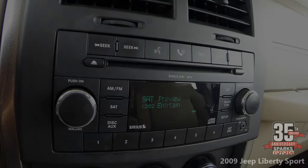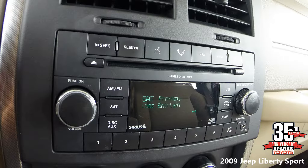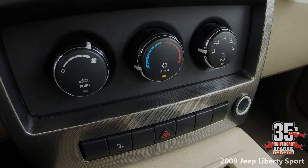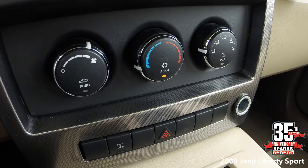Here's your CD player — it also has satellite radio and Bluetooth for your phone. Easy-to-use climate controls as well as the button for your hazard lights.